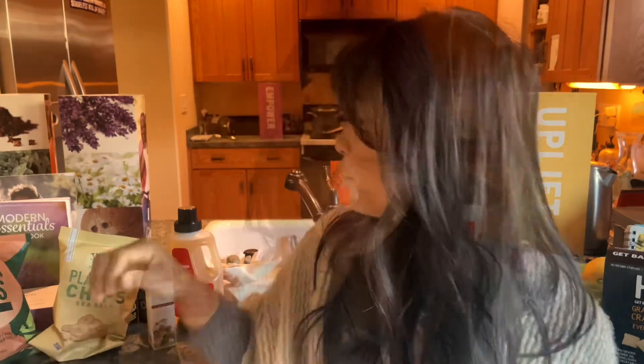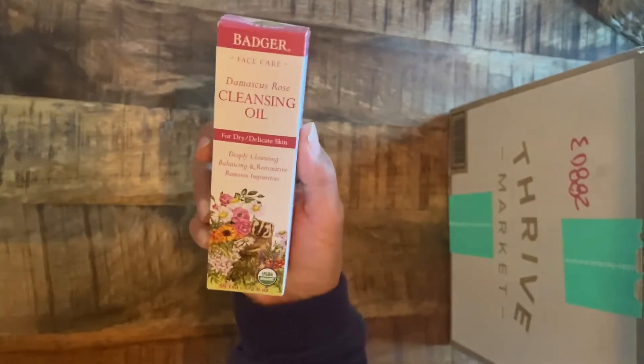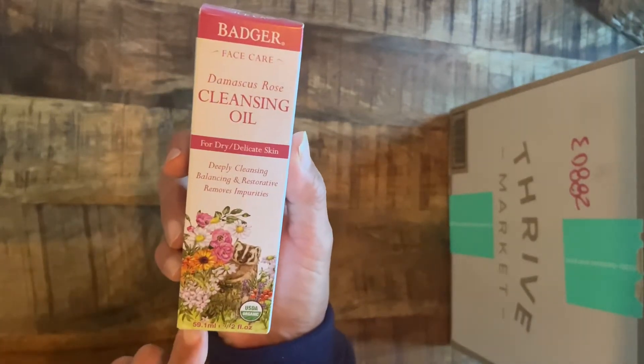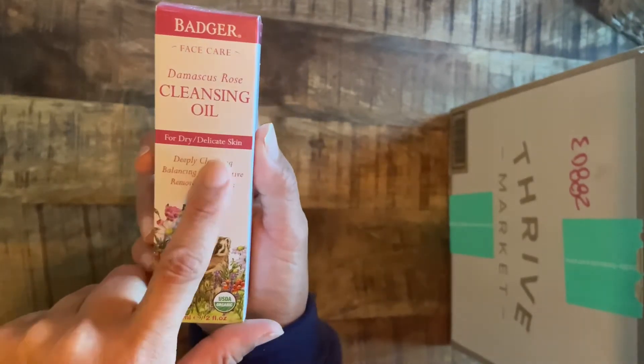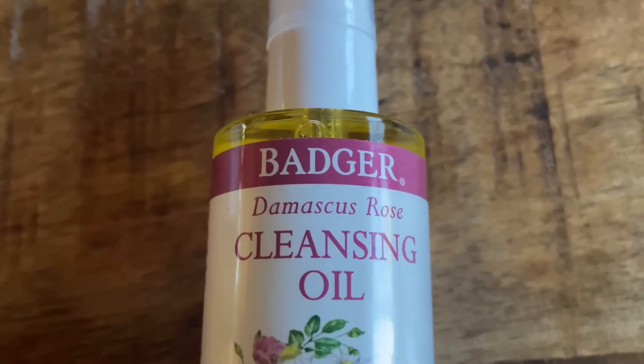I couldn't wait for the free member gift this month because I really needed my facial cleansing oil. This is something I use daily — it's great at moisturizing and I love the scent. If you're an essential oil user, you can also consider putting some additional essential oils in this.